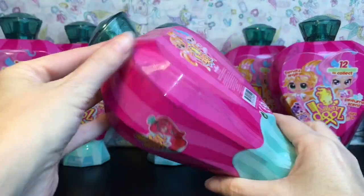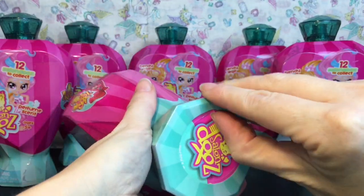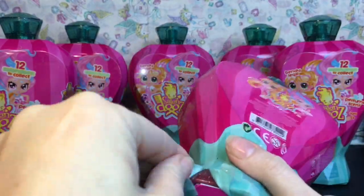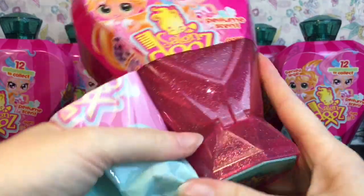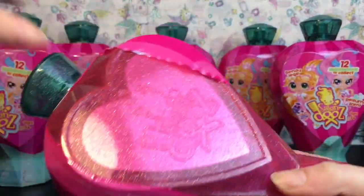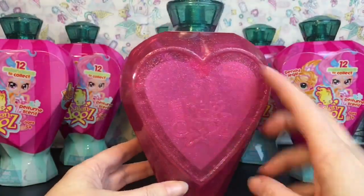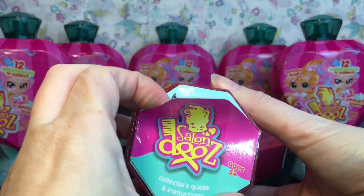It looks like they have a tear strip, and it says they have bendy legs, so they'll have some movability, which is pretty awesome. There's a little pull tab here. The container is super glittery, and it has the little Salon Dues logo. On the bottom we have a checklist.